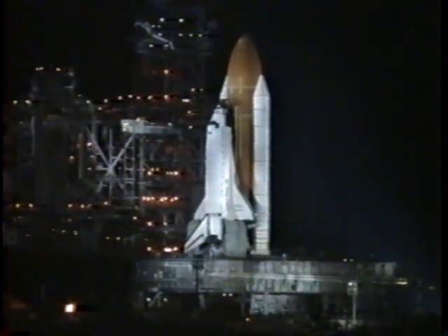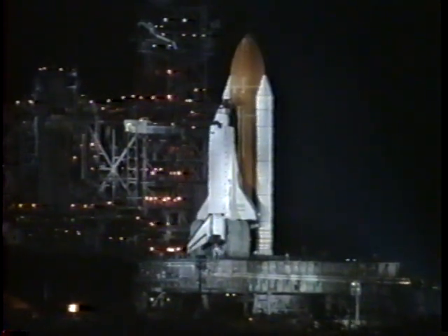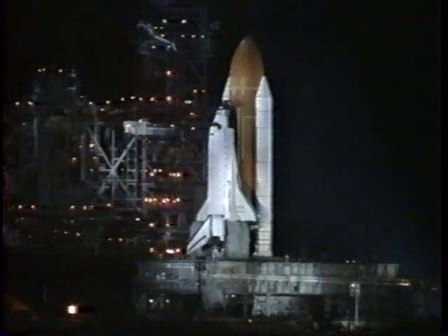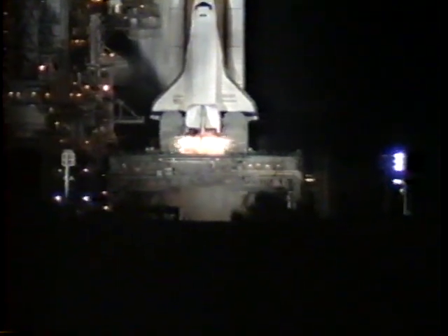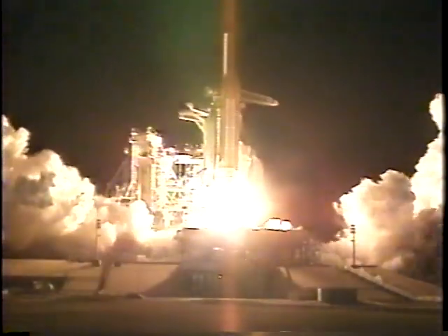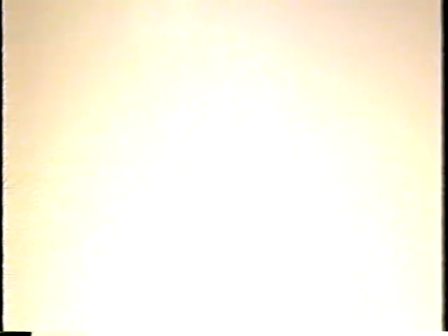Solid rocket booster nozzles being gimballed. T-minus 18 seconds. Solid rocket booster is armed. Sound suppression water system activated. T-minus 10 seconds — go for main engine start. Main engine is now started and up and running. 3, 2, 1, and liftoff of Space Shuttle Discovery on a mission to prepare for the next era of world cooperation in space.